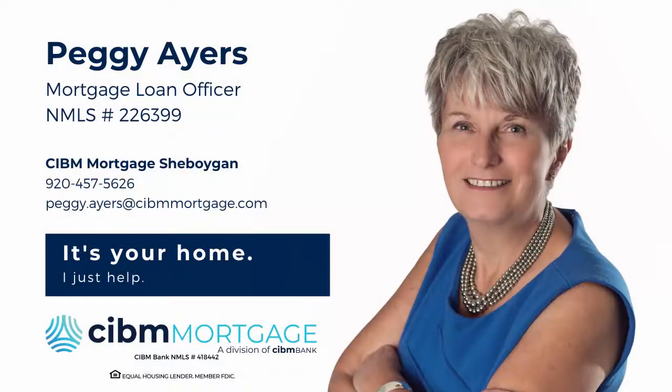If you have a question or would like to see the full presentation, please feel free to contact Peggy at 920-457-5626 or email her at peggy.eyers@cibmmortgage.com.